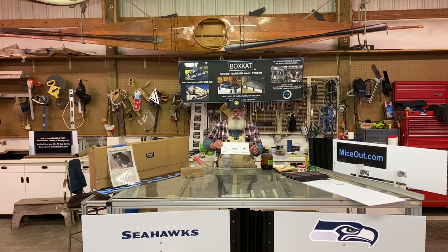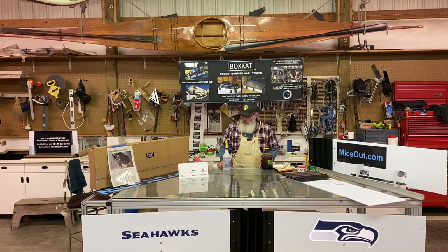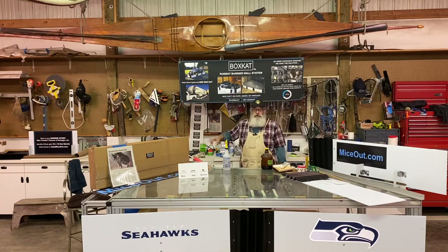Bunnies are a problem too, especially in the southwest and in golf communities where people use golf carts as transportation and they sit in the driveway. Bunnies will go underneath for shade and munch on the organic insulation in vehicles and golf carts — they really like that stuff. You can put a Boxcat around your golf cart too. That's my basic story on what not to do — you can try all these things, but what you'll find is short-term success and long-term the same problem. That's why you want to go to miceout.com and check out the Boxcat Rodent Barrier. We have the answer to keep your car, RV, and other equipment out of the mouse's diet.